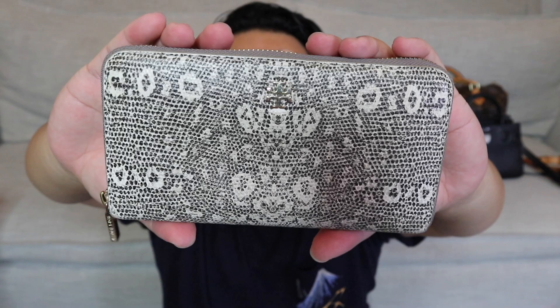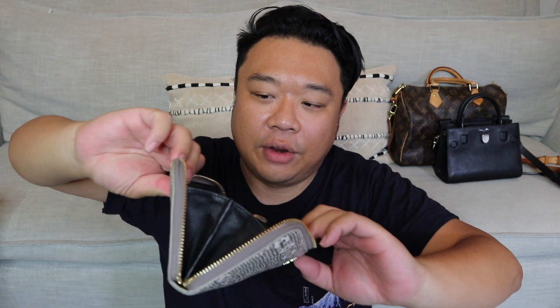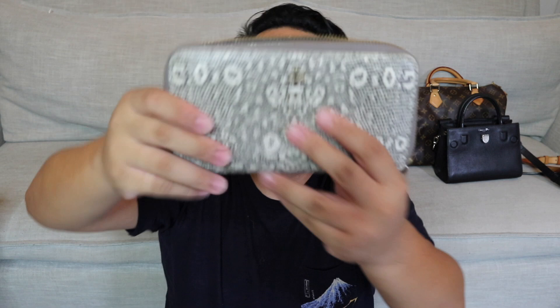Up next, I have this really cute Tory Burch wallet. It's in an embossed printed lizard skin — really, really cute. It's in pretty decent shape. It has a little bit of markings on the hardware, but it's not very noticeable because of the print — it's pretty much camouflaged. This guy was $28. The interior is in pretty great shape — it's black inside, which is really nice. Beautiful wallet. Great Tory Burch.